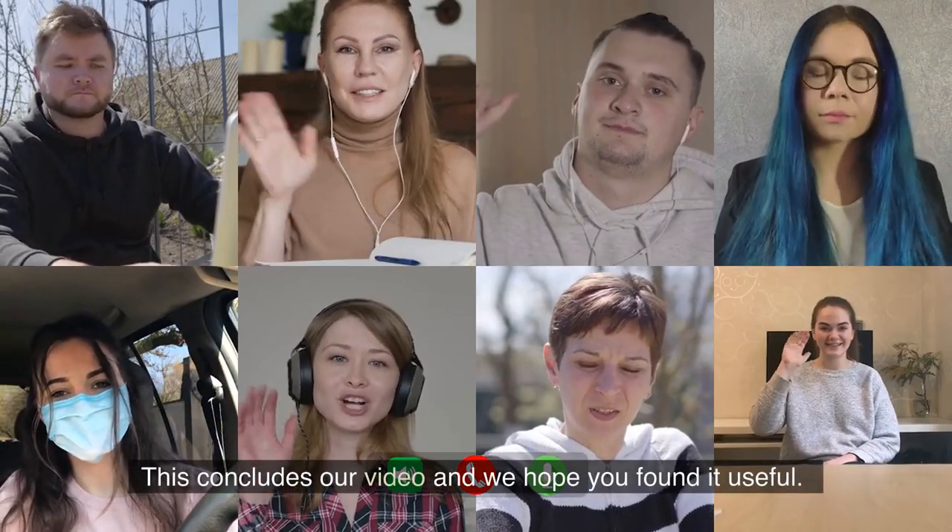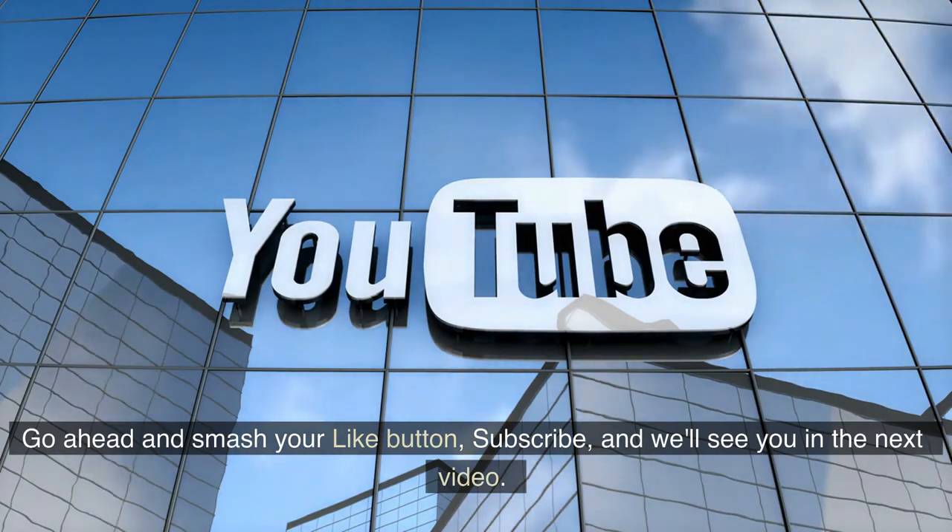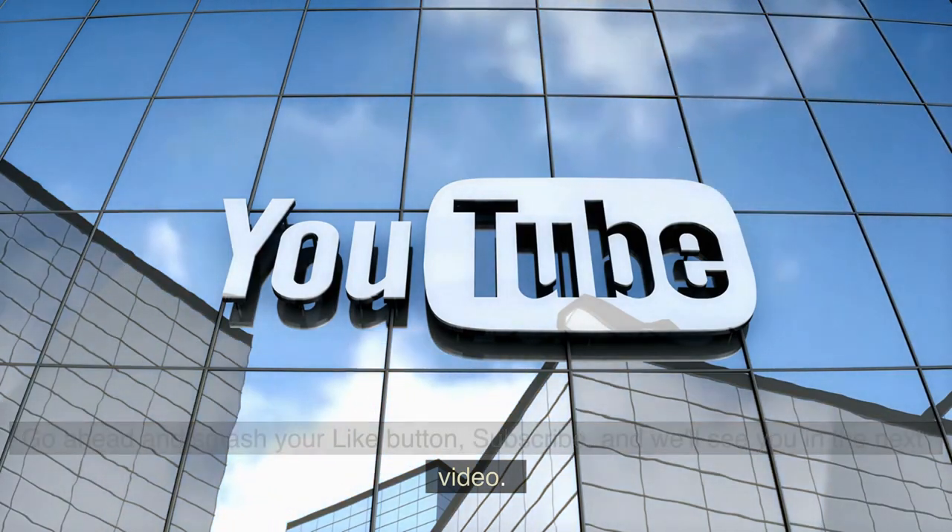This concludes our video and we hope you found it useful. Go ahead and smash that like button, subscribe, and we'll see you in the next video.